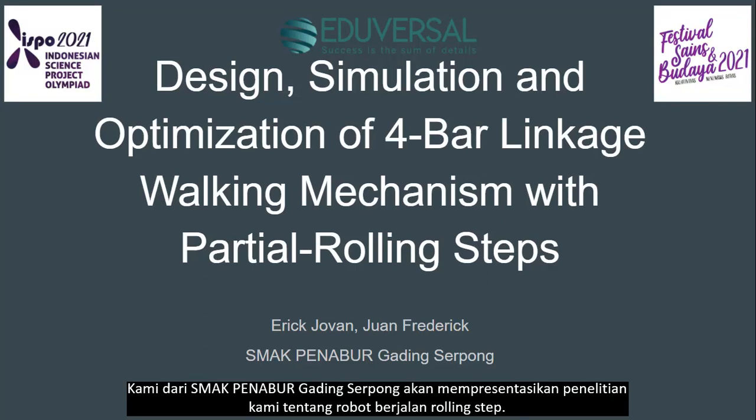We are from Smak Panagol Garing Sapoq, and we are going to present our research about designing self-walking robots.